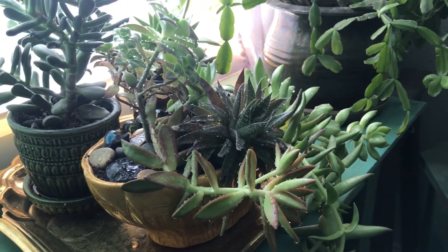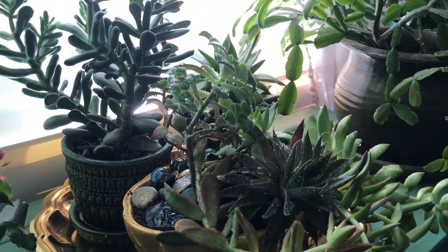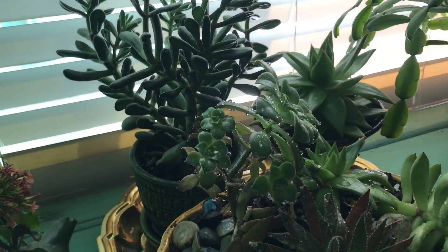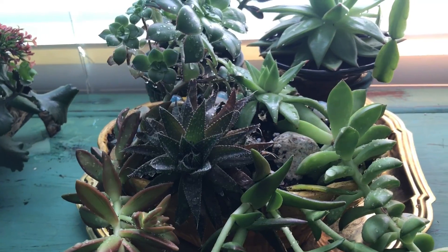And now here it is — it cascades down. We'll see how this does in here, hopefully it's okay. I decided to leave those ones in their pots, but I do like them when they're bunched up together like that, so we'll see what happens.